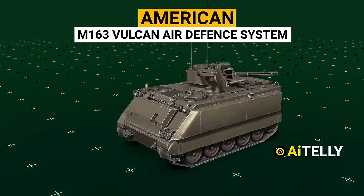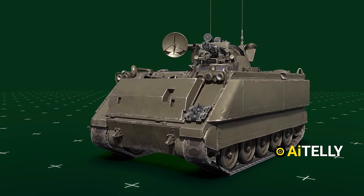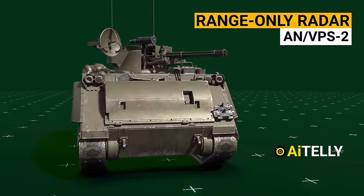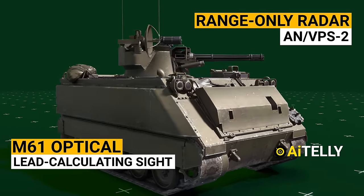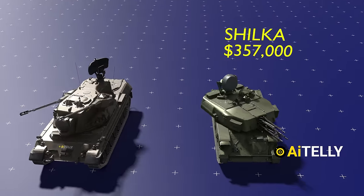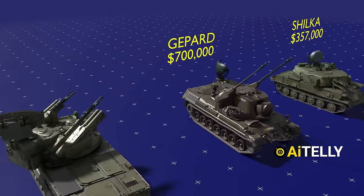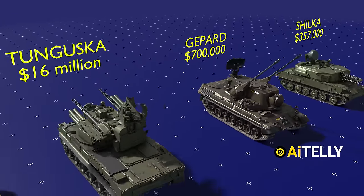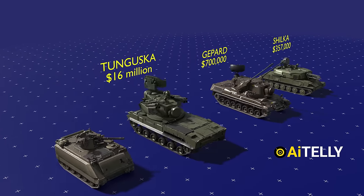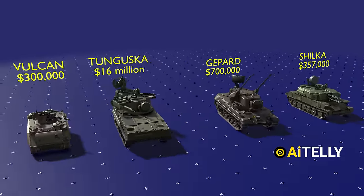This is the American M163 Vulcan air defense system. It uses a small range-only radar, the NBPS-2, and an N61 optical lead-calculating sight. The Russian Shilka cost $357,000. The Gepard tank cost around $700,000. Interestingly, the Russian Tunguska cost around $16,000,000, which may be due to tech upgrades over time. The Vulcan air defense system cost around $300,000 in 1975.